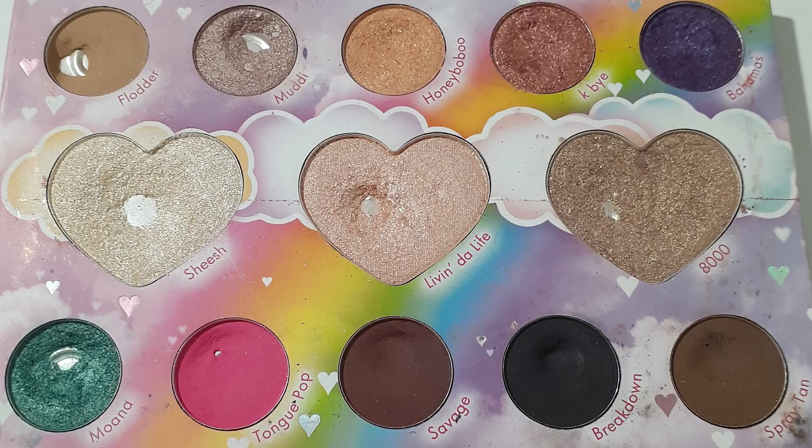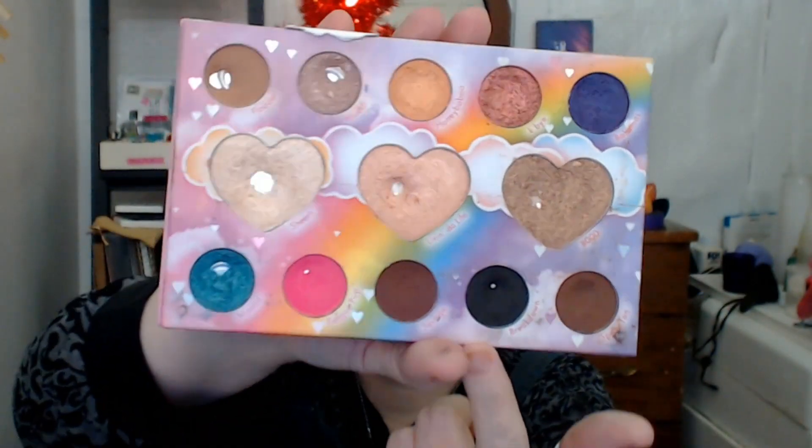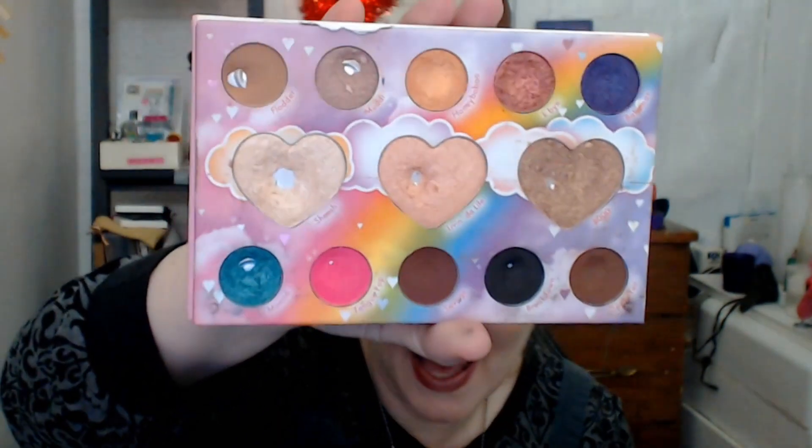I will put up a picture of what it looked like at last month's update. And now this is what it looks like now — I have a new pan. See that shiny pan right there in the black? I hit pan in the black! That means five shades in this palette are left to hit pan on. It's pretty close on both of the browns, and that's about it.